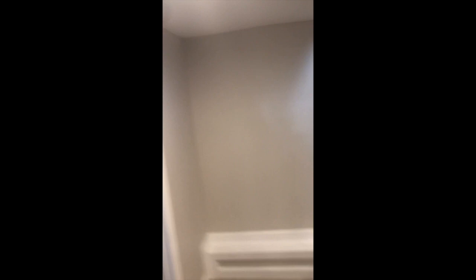Let's come back this way. And here we have another full bathroom. As you can see, this is also very nicely done. Nice shower, and it matches the one upstairs. Well done.